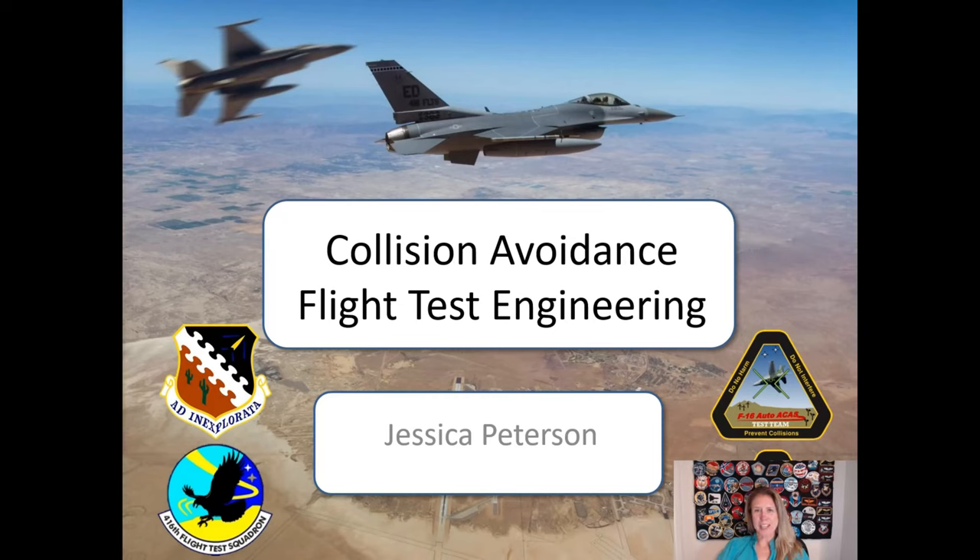Hi, my name is Jessica Peterson. I am a flight test engineer at Edwards Air Force Base and I'm going to talk to you about some collision avoidance systems and how we did flight tests to test them.